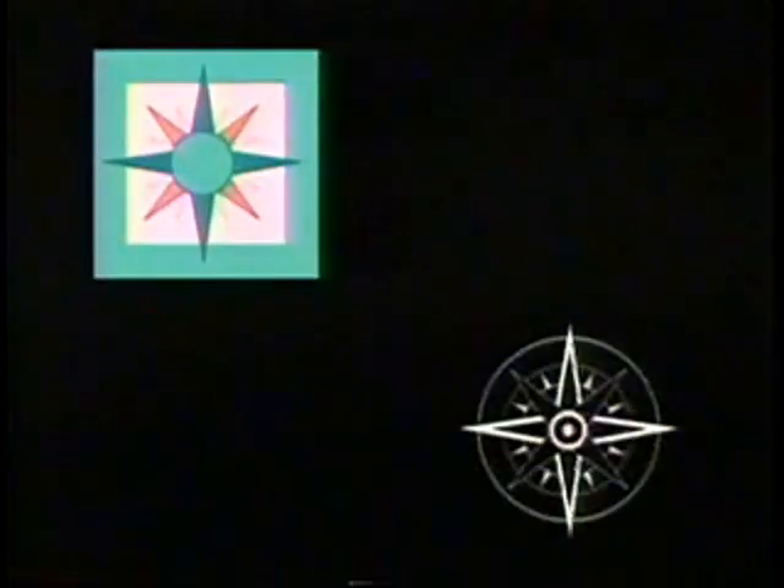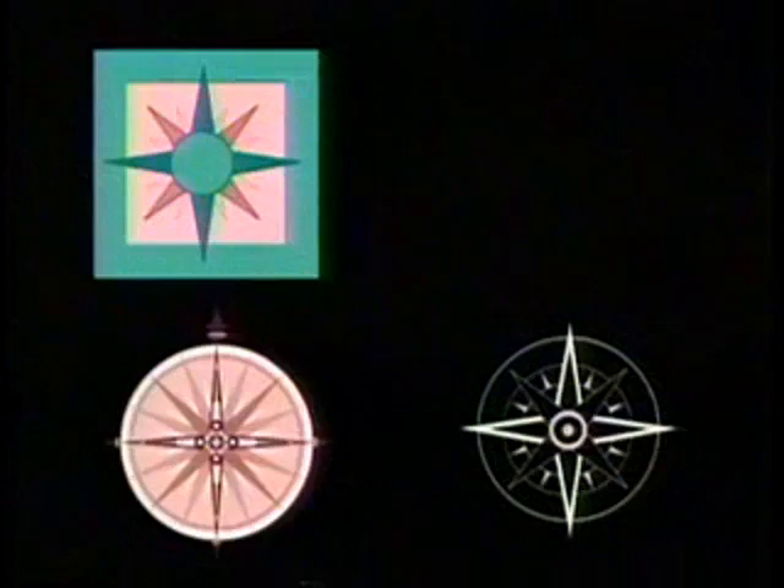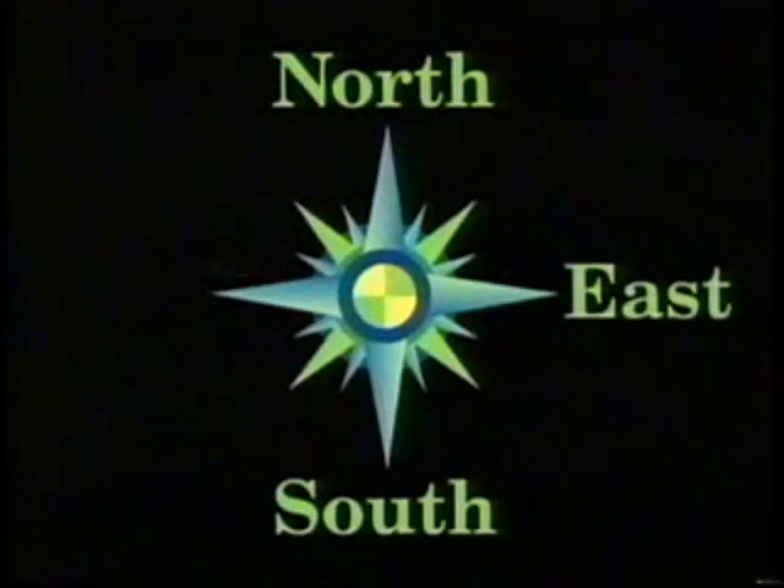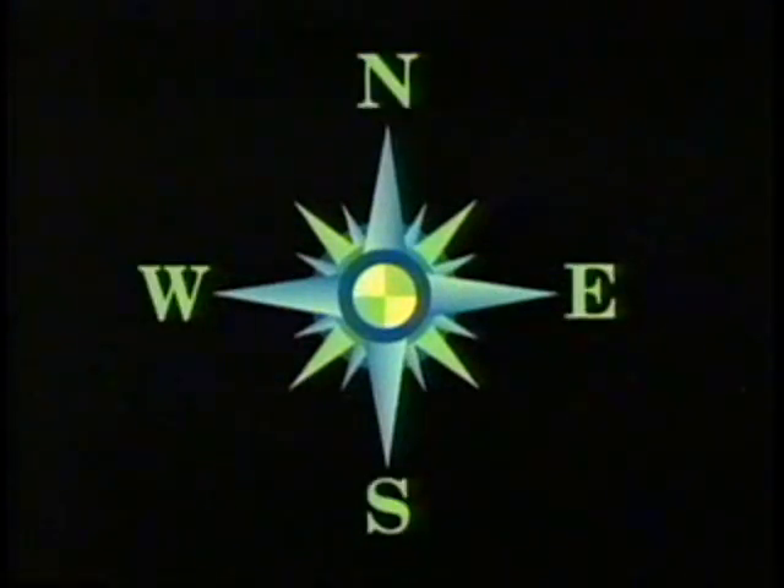It's called a compass rose. A special drawing that clearly shows north, south, east, west. Oh, compass rose, you're the best.